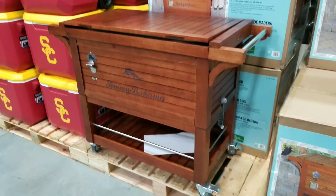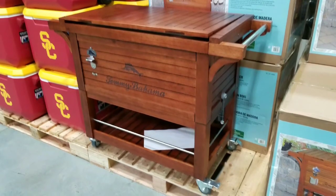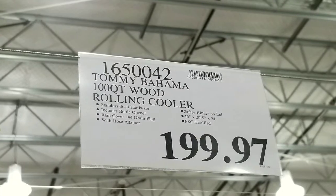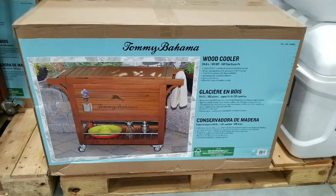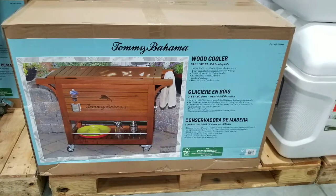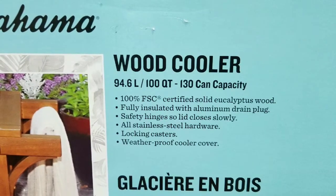Hey guys, I'm at Costco today. Look what I found — this is a beautiful wooden ice cooler, a rolling cooler. It's a Tommy Bahama 100 quart wood rolling cooler, which is pretty awesome. It's $199 on clearance right now. Normally this is around $349 to $400 online. I'll leave a link below.